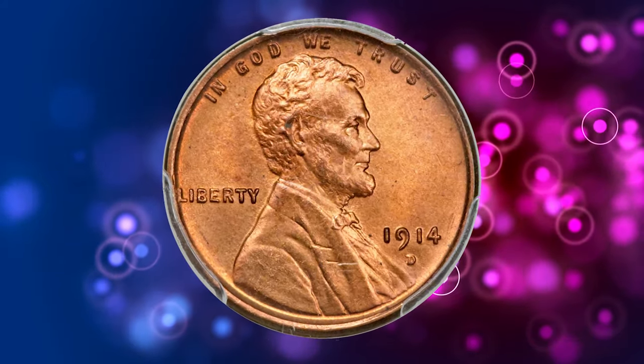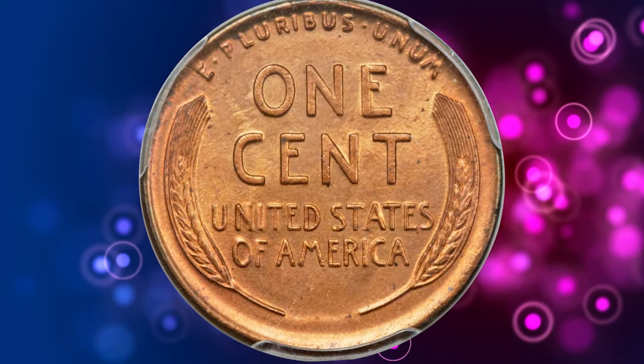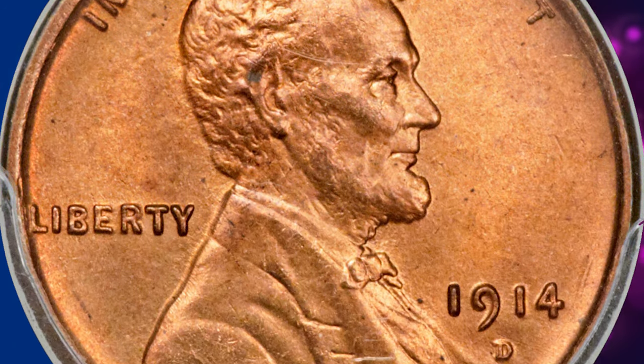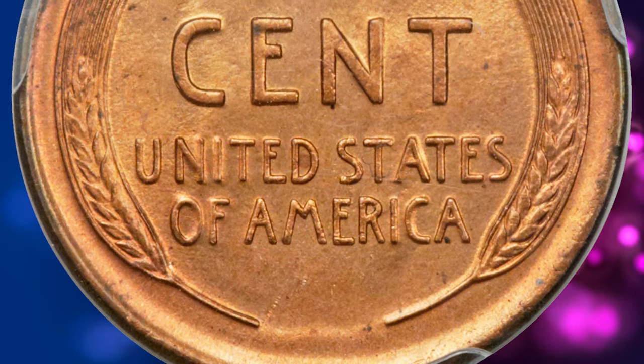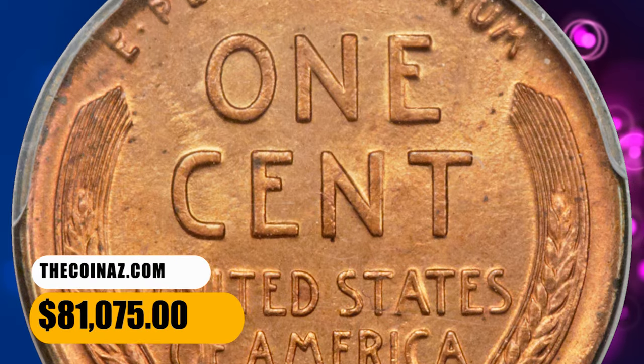Only 1.1 million Lincoln cents were struck at the Denver mint in 1914, and few high-quality specimens were saved by contemporary collectors. As a result, it is many times scarcer in MS-65 red than the 1909-S VDB, and is prohibitively rare any finer. This one was sold for $81,075.